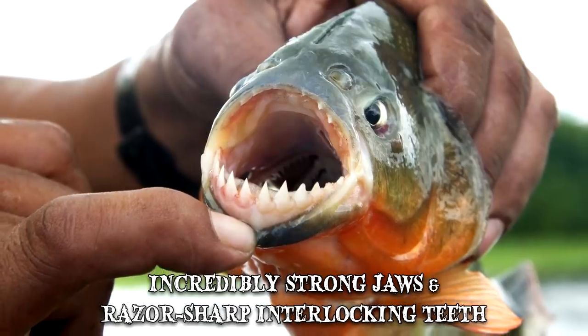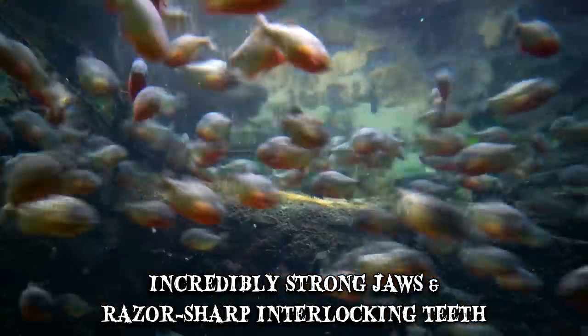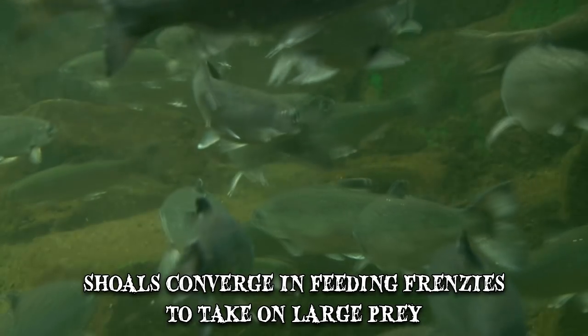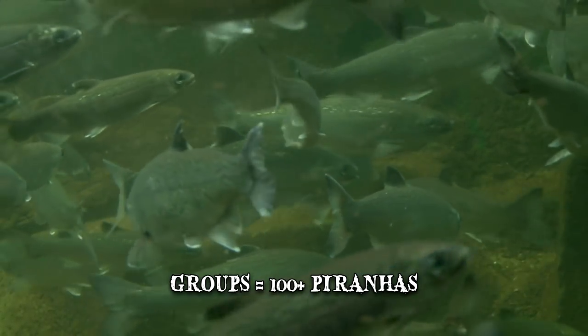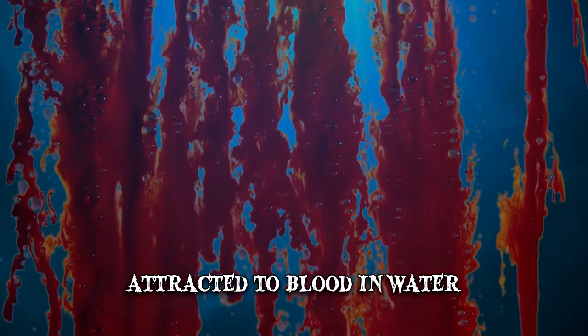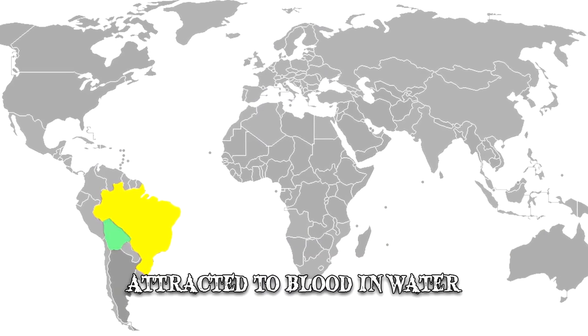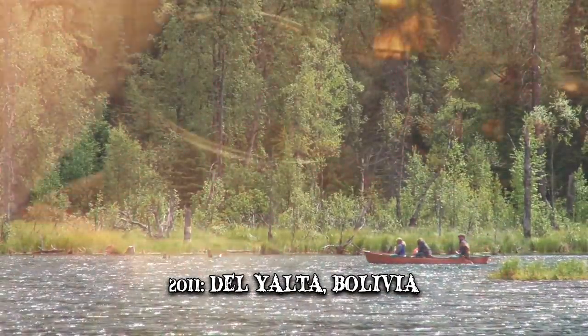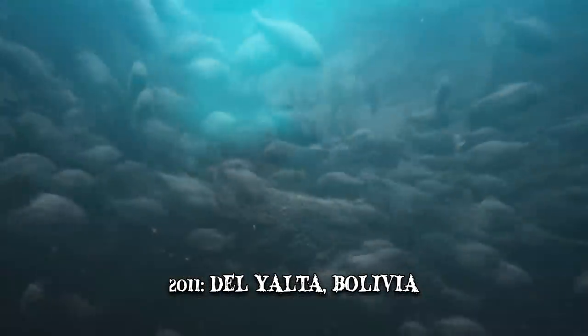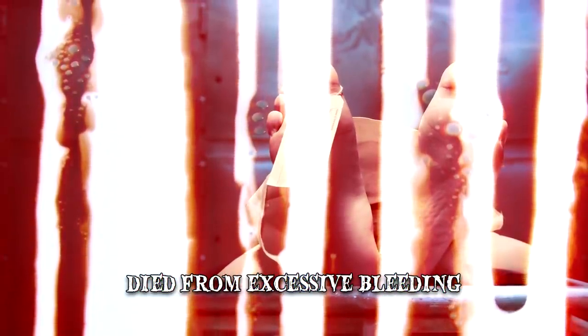Most species rarely exceed 2 feet in length. During the dry season, when the water is low, groups of piranhas called shoals converge in feeding frenzies to take on large prey. These groups can sometimes consist of more than 100 piranhas, each charging in to tear a chunk of flesh off their prey. Piranhas are also known to be attracted to blood in the water. Attacks on humans have occurred most notably in Brazil, Bolivia and Argentina. In 2011, a drunken teenage boy from the town of Rosario de Le Alta, in Bolivia, jumped out of a canoe into a piranha-infested river. The teen was almost eaten alive and later died from excessive bleeding.